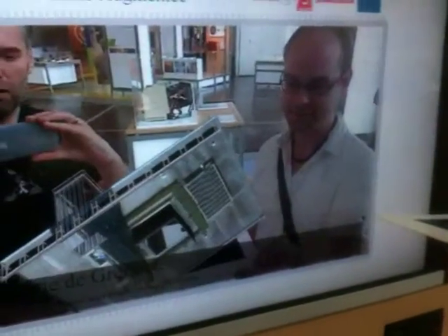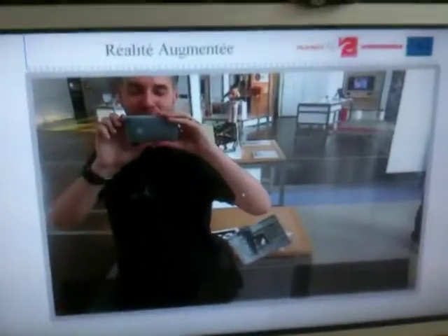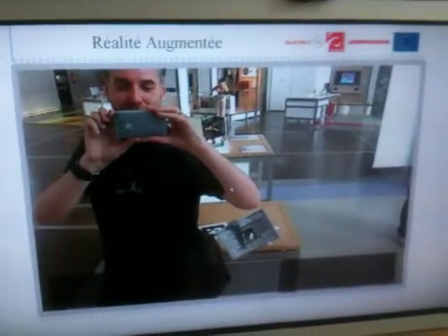Oh yeah, turn it up. There you go. What have I got? There's some sort of awesome house or something — a building. Anyway, as you can see, we're having a bit of a play. It's our last day in Paris and so enjoying ourselves.